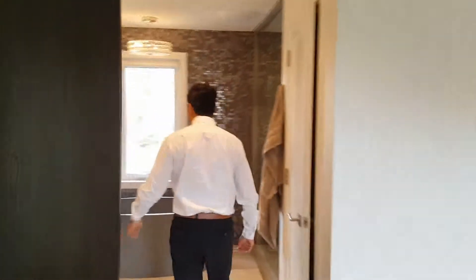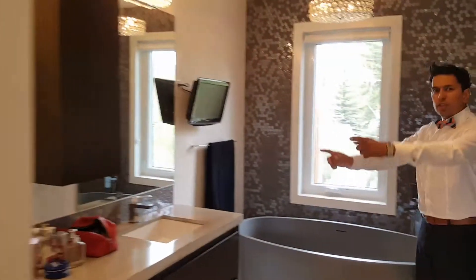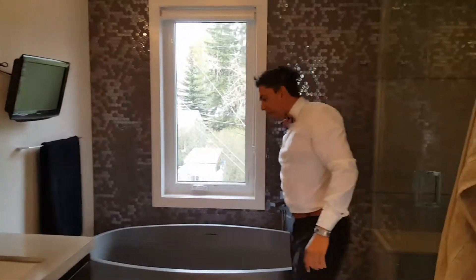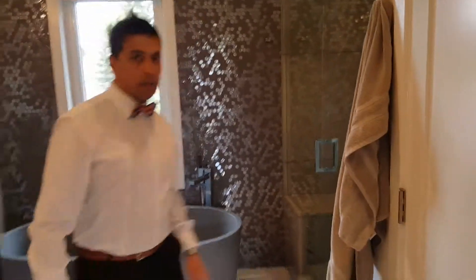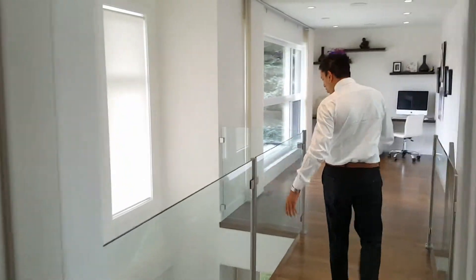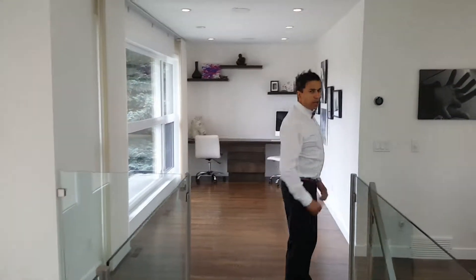Let's check out the ensuite. It's got his and her sinks, concrete countertops, a beautiful bathtub, and a massive steam shower built in. The rest of the upstairs has a beautiful glass railing with stainless steel posts. Let's go check out the basement.